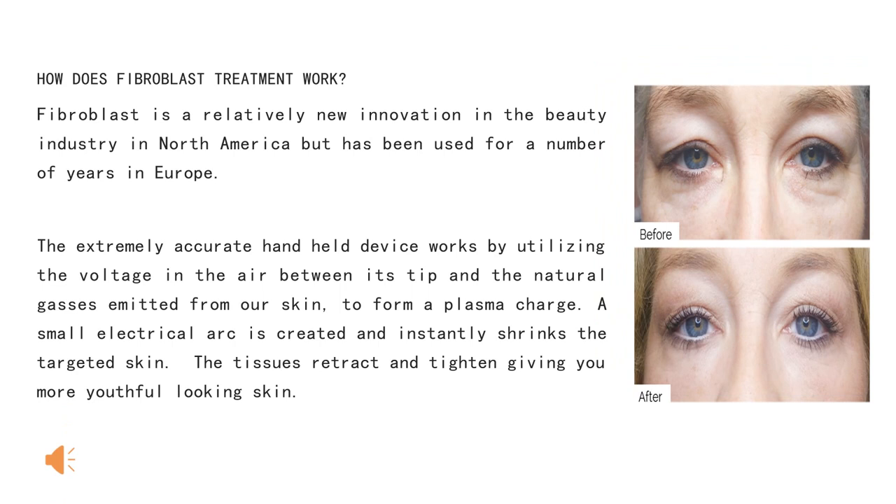How does fibroblast treatment work? Fibroblast is a relatively new innovation in the beauty industry in North America but has been used for a number of years in Europe. The extremely accurate hand-held device works by utilizing the voltage in the air between its tip and the natural gases emitted from our skin to form a plasma charge. A small electrical arc is created and instantly shrinks the targeted skin, causing the tissues to retract and tighten to give you more youthful-looking skin.